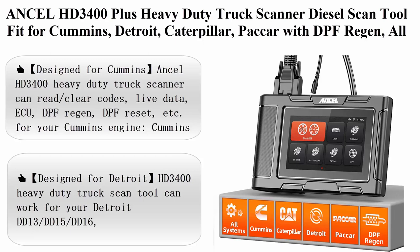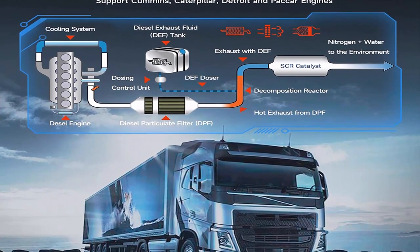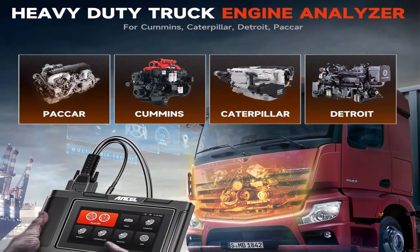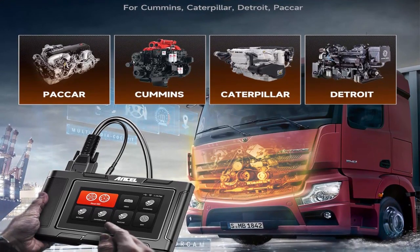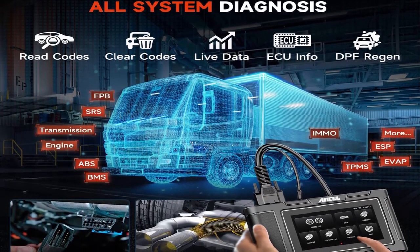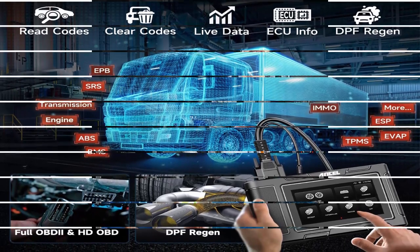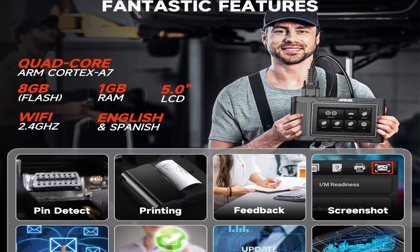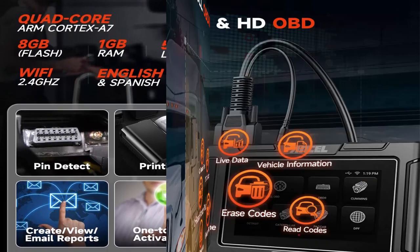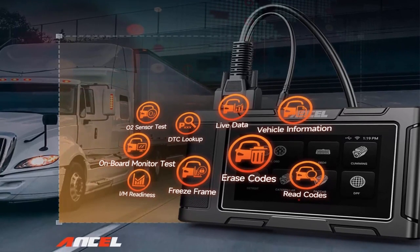Top 10: Incel HD 3400 Plus — heavy-duty truck scanner, diesel scan tool compatible with Cummins, Detroit, Caterpillar, and Paccar, with DPF regeneration, all-systems diagnostics for semi HD trucks, and OBD2 code reader. Designed for Cummins engines including X12, X15, ISX15, 9L, 6.7L, Westport L9, and ISB, ISD, ISL, ISG, ISX, ISF, ISP, QSM11, ISM, QSX15, ISC, and ISK.